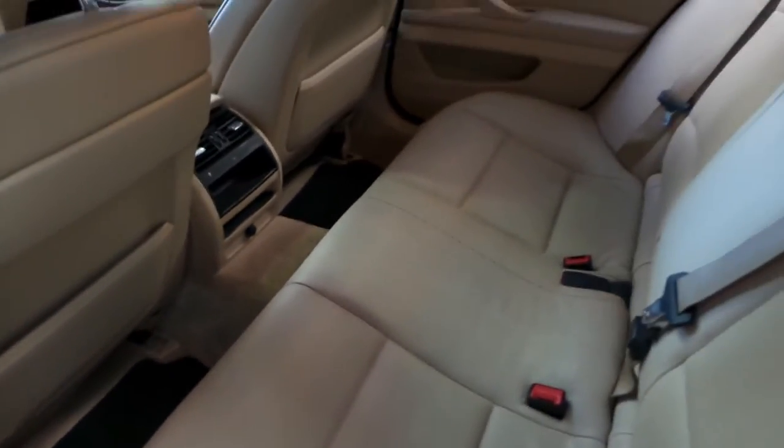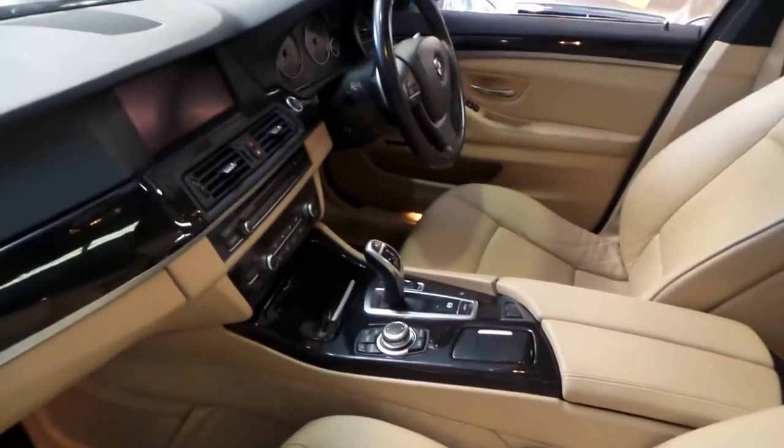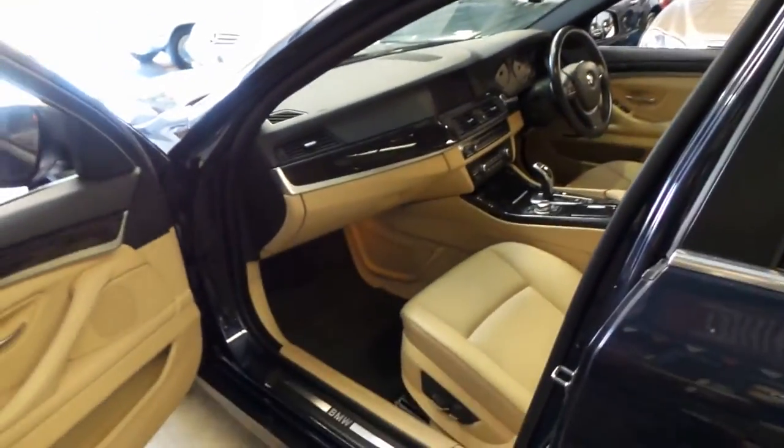The leather is very nice back here, just as nice as up front, with burr walnut trim and power seats for the front passenger. All the BMW technology — which we'll cover in just a minute — makes this a beautiful place to sit, and an even better car to drive.